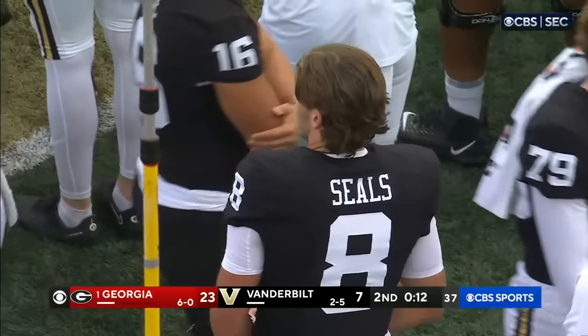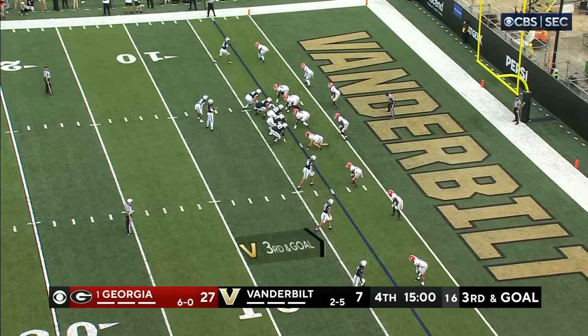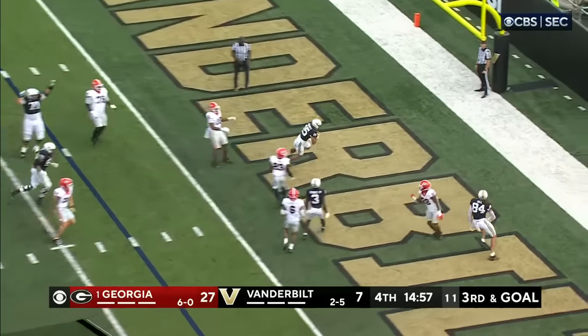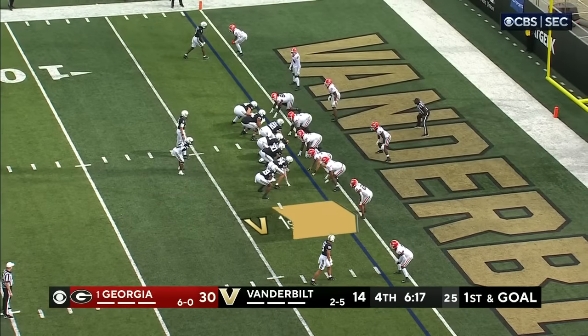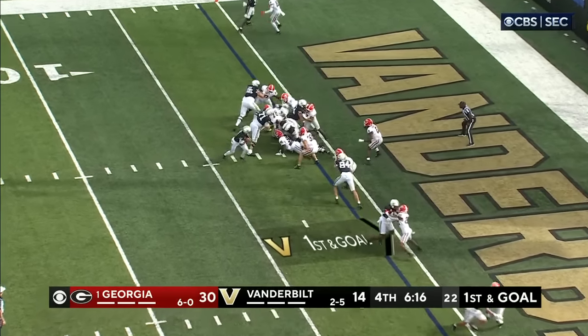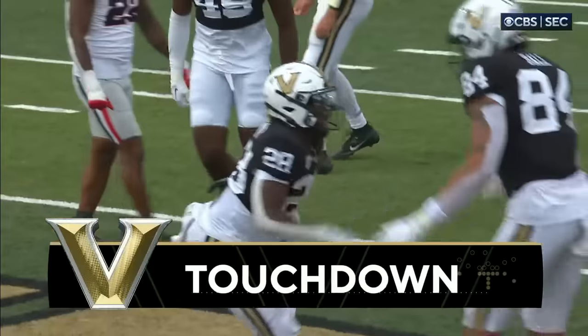He's had himself a good series. Shepard's at the top of the screen. They're definitely gonna go for it on fourth down. Alexander in the backfield — Seals looking toward the goal line — pass is complete, touchdown! Richie Hoskins, his second of the year. It's 30 to 14, Seals to Alexander into the end zone, touchdown Commodores!